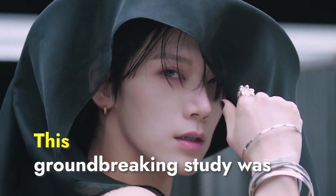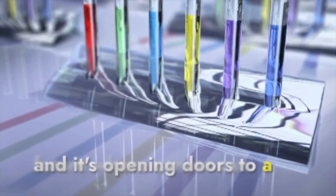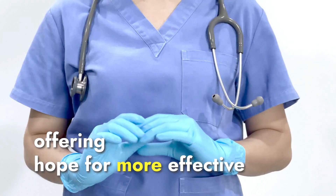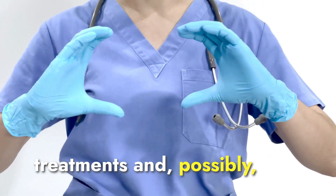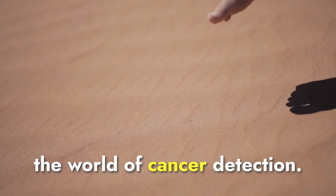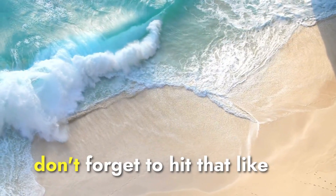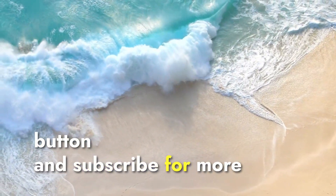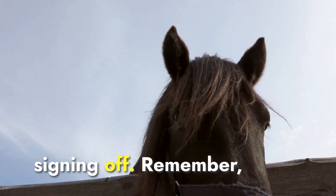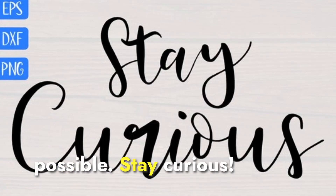The road ahead. This groundbreaking study was recently published in Cancer Discovery, and it's opening doors to a future where cancer can be detected earlier, offering hope for more effective treatments and possibly saving lives. There you have it — an incredible step forward in the world of cancer detection. If you found this story as fascinating as I did, don't forget to hit that like button and subscribe for more stories of scientific innovation. I'm Curio, signing off. Remember, science and technology continue to push the boundaries of what's possible. Stay curious.